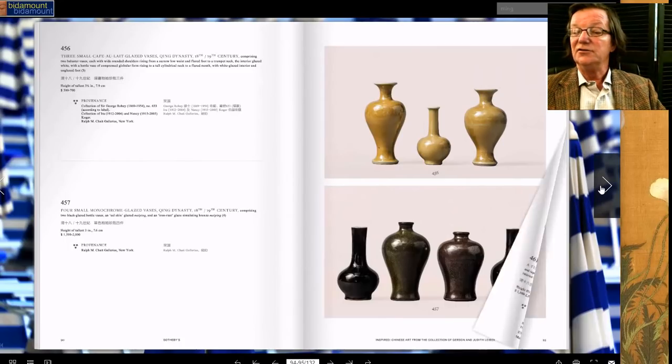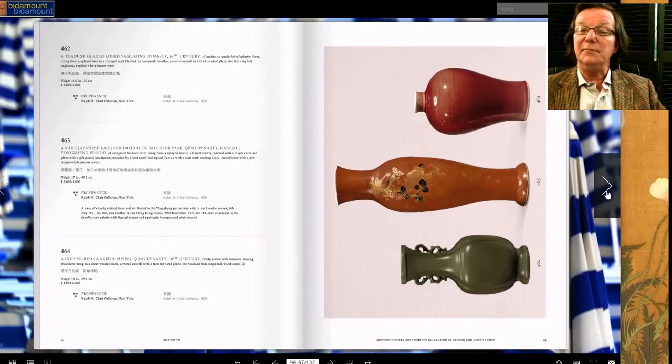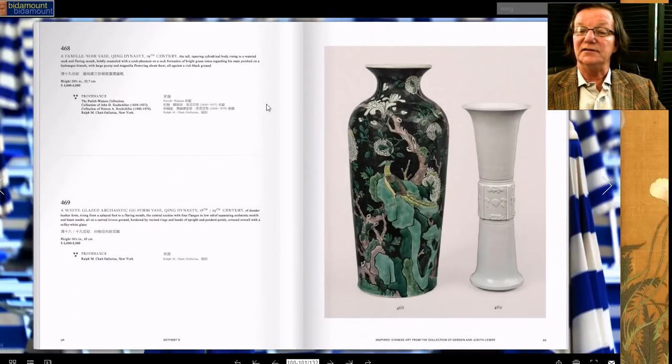This lot of three amber-colored vases is estimated at $500 to $700. You might want to take a ride over to the Sotheby's website and get some information. There are a lot of things in here that are buyable without being a millionaire, which is really nice, because often at these big auctions all you get to see are things for the super rich.